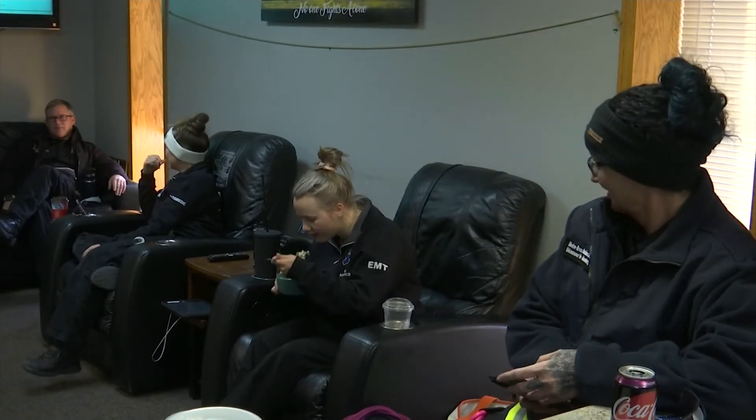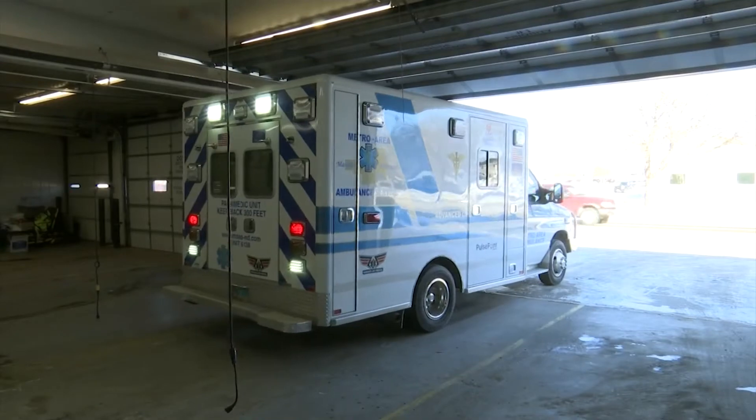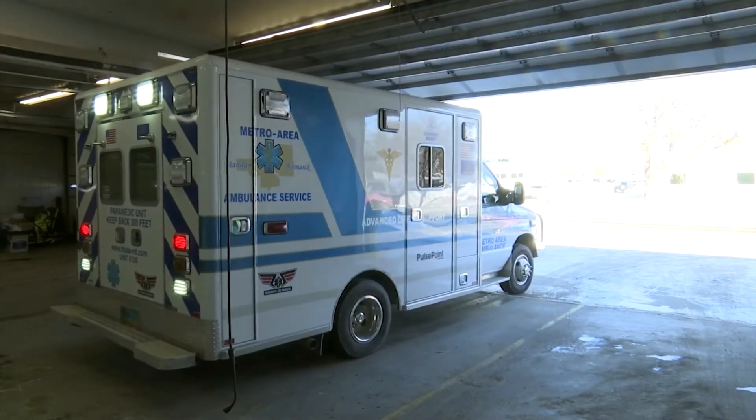On any typical day, the Metro Ambulance EMT crew is prepared to suit up to handle and respond to calls, even in snow.